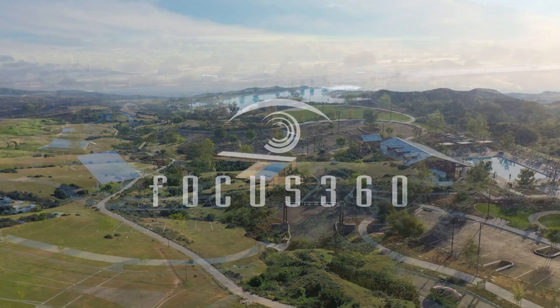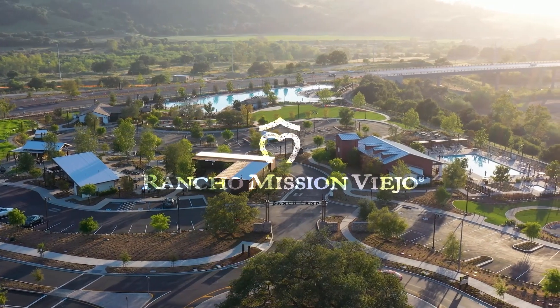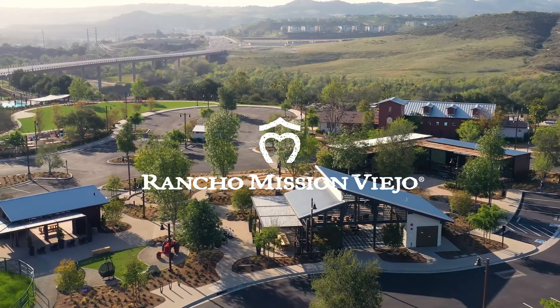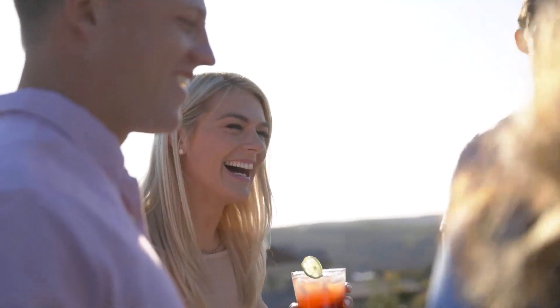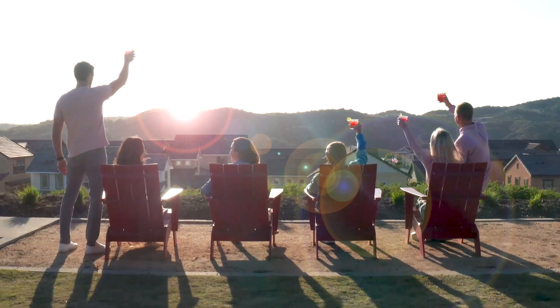Developing a great master plan starts with a vision and a sense of place. Upon arrival, a destination community needs to speak about its DNA, its product differentiation, and how it brings the community together.